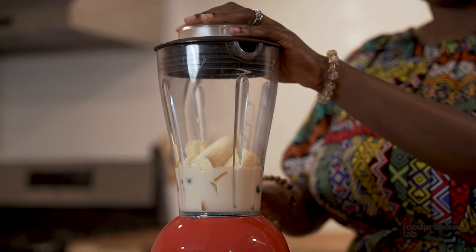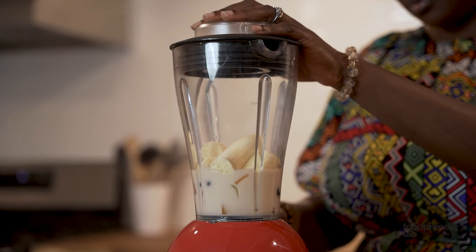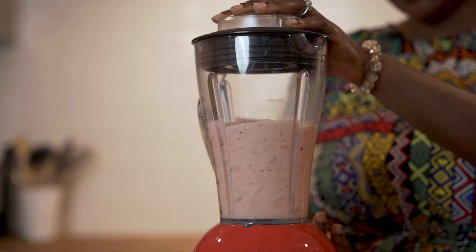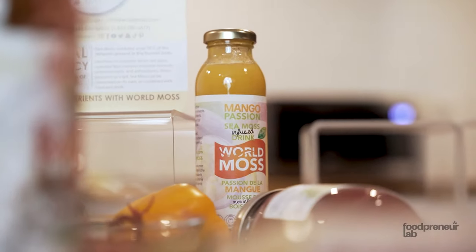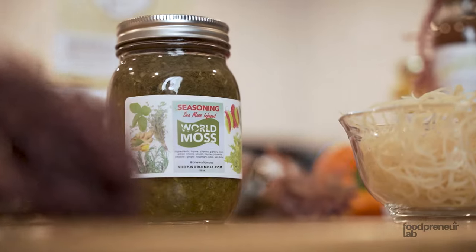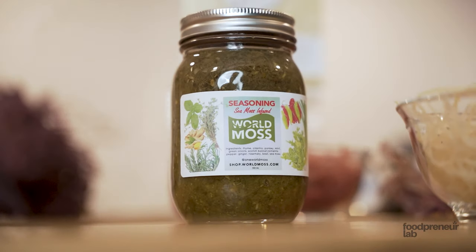I started creating this product three years ago when I wanted to start my own healing process. One of my favorite holistic healers kept mentioning sea moss, so I decided to go out and try it. It worked so well for me that I decided to make a business out of it.